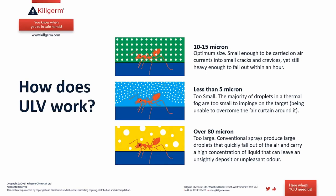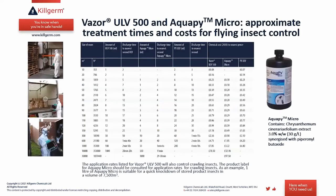On the other hand, if droplets are too large — over 80 microns — they quickly fall out of the air, carry high concentration of liquid, can leave an unsightly deposit or unpleasant odor, and do not spread evenly or do the job as efficiently.